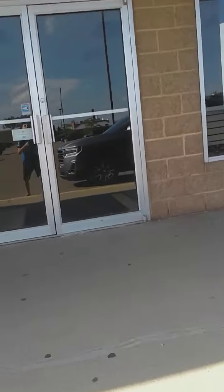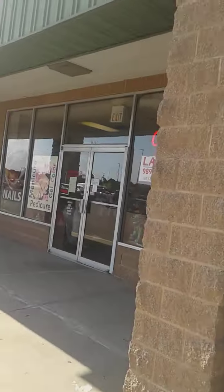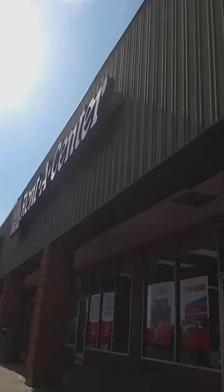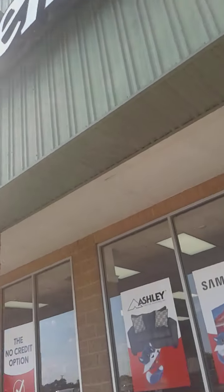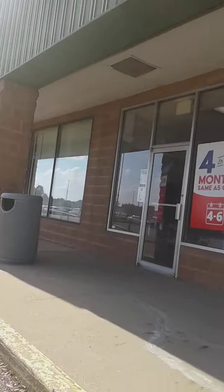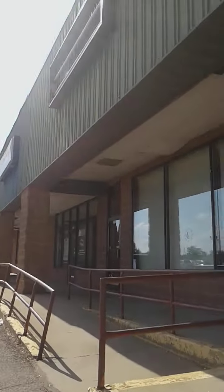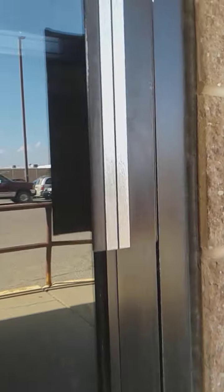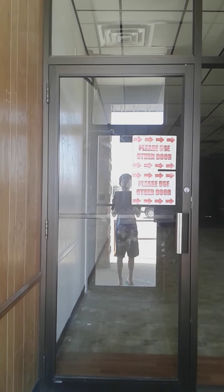It is locked. L.A. Nails is still open. Renty Center here is still open. What was this place? It is locked.